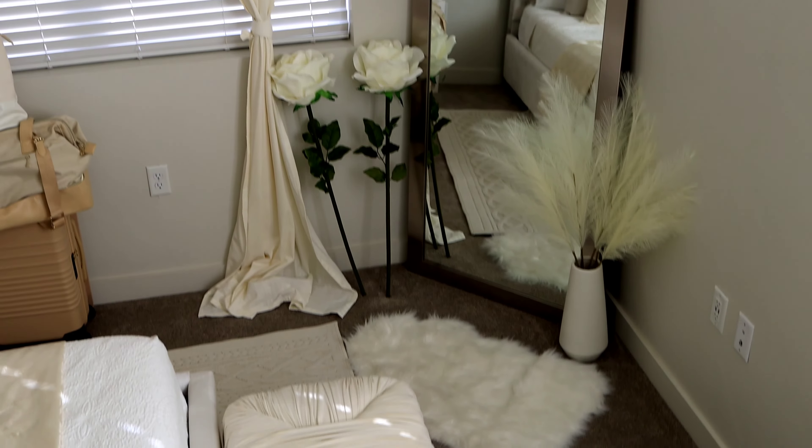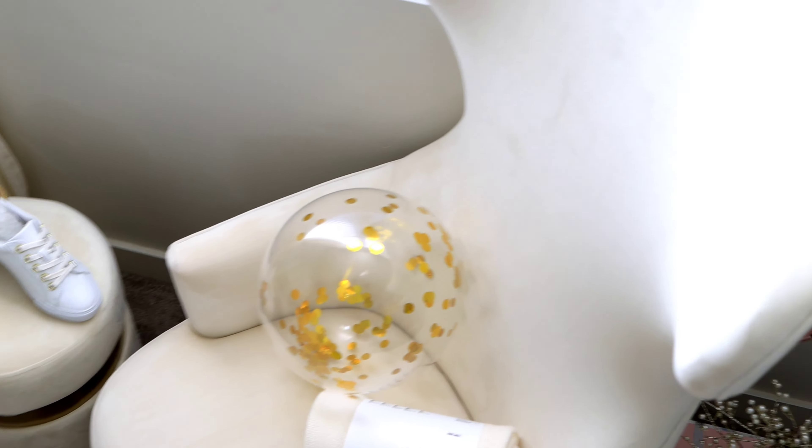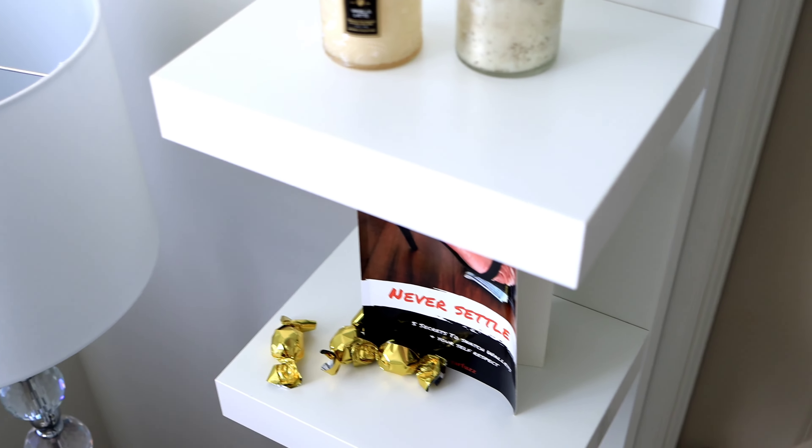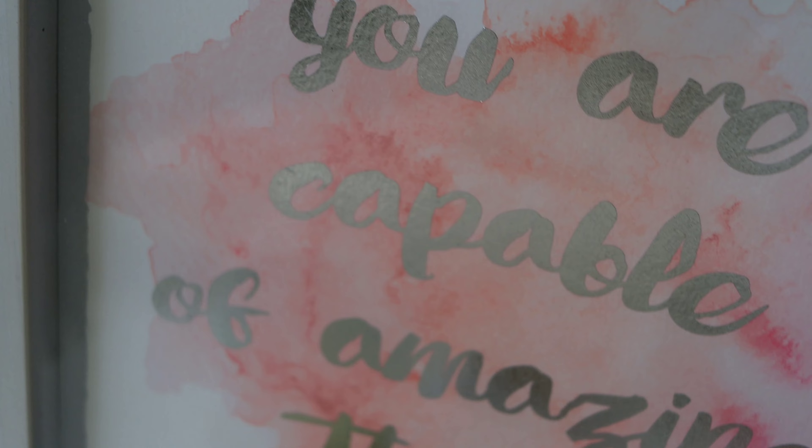My room is 95% done — the only thing missing is a Samsung Frame TV that I'll put up at some point. This is just the view of how I'm beautifying my little space. I love watching these videos myself for inspiration. If you have any comments, let me know and I'll tell you where everything is from.